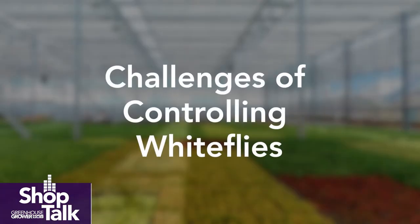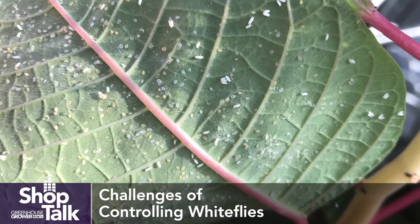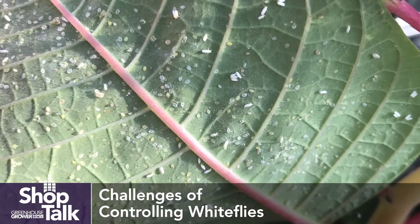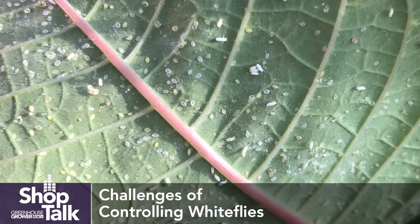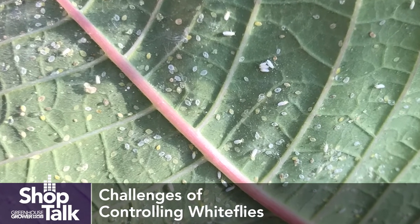White flies can be very difficult to control because both the adult and immature stages primarily are feeding on the undersides of the leaves. That's where you see them. You may see an occasional adult on the surface, but they're primarily on the undersides of the foliage. So if you're trying to control them with spray applications alone, achieving good spray coverage can be very challenging.